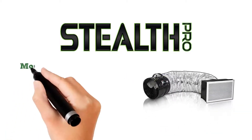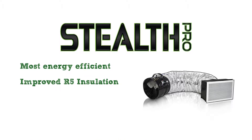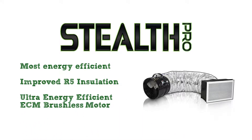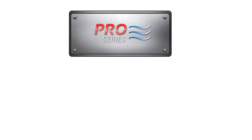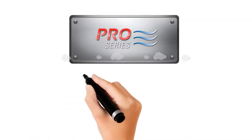The Stealth Pro line was engineered to be the most energy-efficient fan line on the market today, with multiple speeds, wall switch controls, the same industry-leading 15-year warranty, a removable grill, R5 dampers, and the most energy-efficient ECM motors we can develop. It's clear why the Stealth Pro line are our top-selling energy-saving fans.